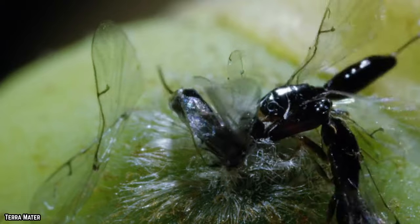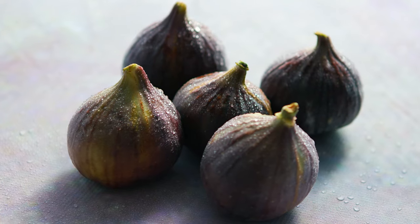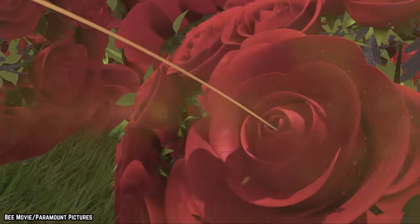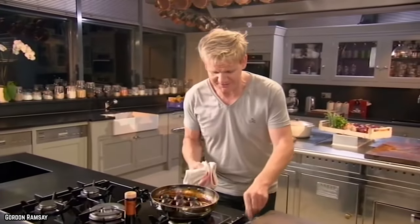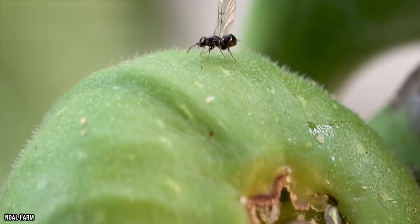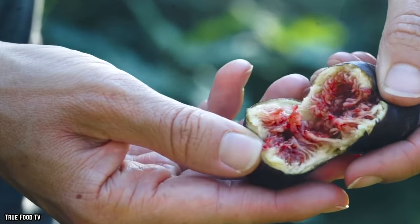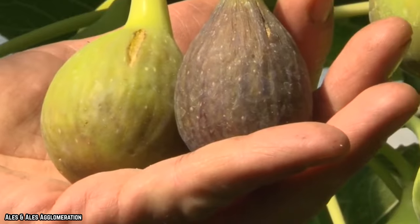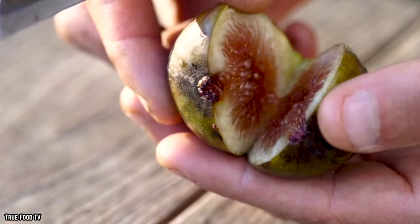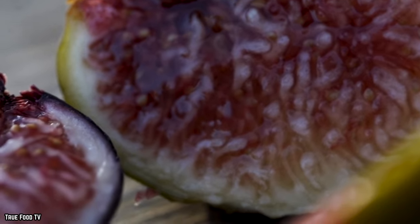However, if a wasp burrows into a female fig, she cannot lay her eggs and will die of starvation. Instead, when she brings pollen into the internal flowers of the fig, she pollinates it, and the fig quickly ripens. There's about one dead wasp per fig, but you won't ingest a live wasp — its skeleton will have disintegrated before we even have the chance to eat the figs. Figs produce ficin, an enzyme that breaks down the insect's body and turns it into protein absorbed by the plant. When you feel crunching while eating figs, it's the fig seeds, not a dead wasp.